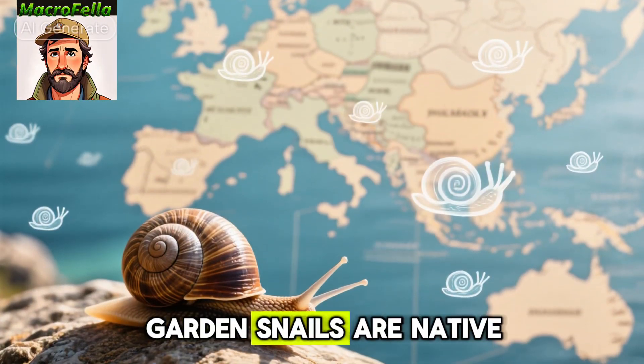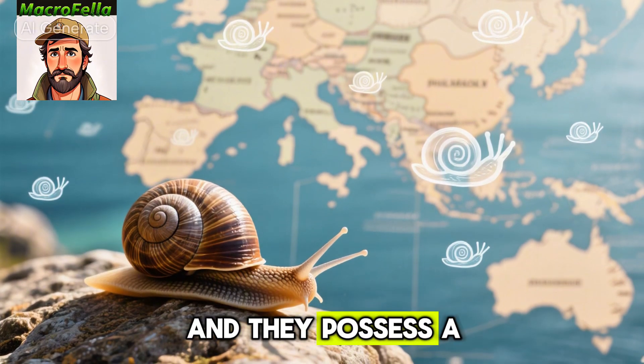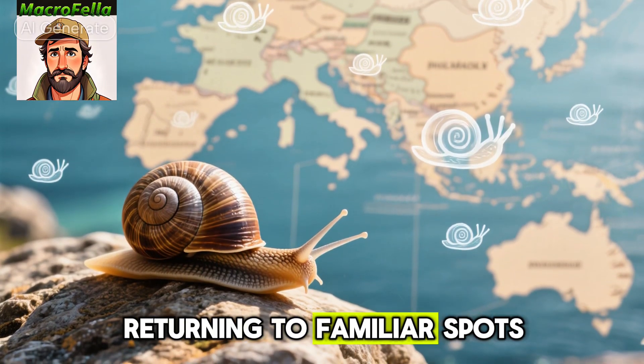Number nine, garden snails are native to the Mediterranean but have spread to every continent except Antarctica, and they possess a remarkable homing instinct, returning to familiar spots.